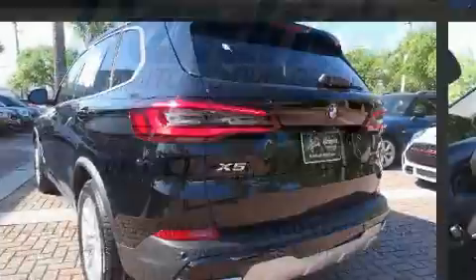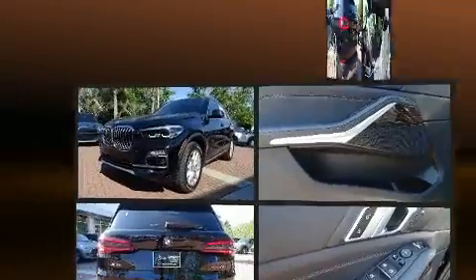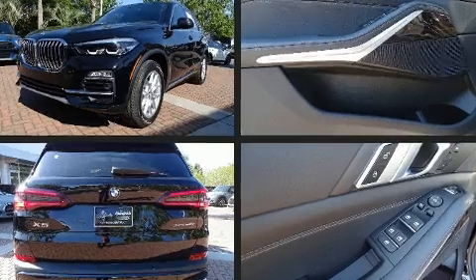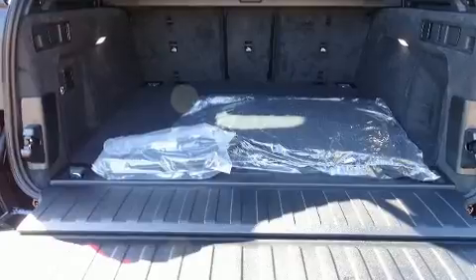BMW infused the interior with top-shelf amenities such as a rear window wiper, a power seat, automatic dimming door mirrors, heated seats, a power rear cargo door, and cruise control.